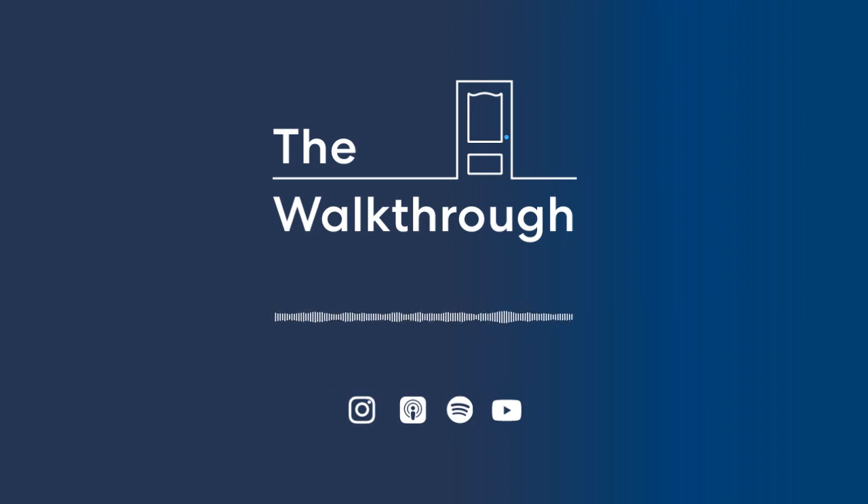Hey everyone, I'm Matt McGee, editor of HomeLite's Agent Resource Center and your host every week right here on The Walkthrough. On this show, you'll learn what's working right now from the best real estate agents and industry experts in the country. At HomeLite, we believe in real estate agents — that's why we created The Walkthrough. You can get involved in the show by leaving a voicemail at 415-322-3328, or sending an email to walkthrough at homelite.com. I love to hear from you.